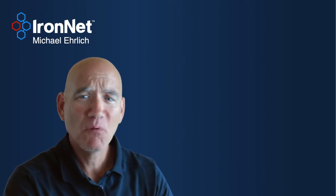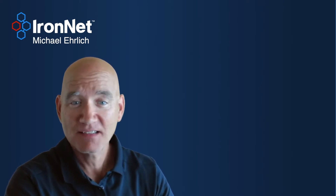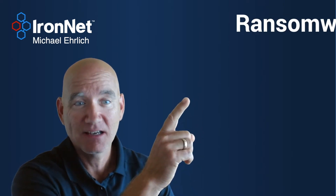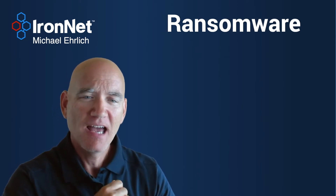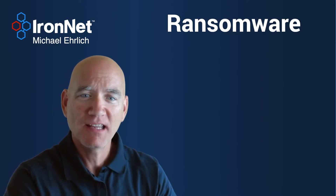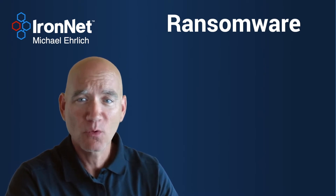Hello, I'm Michael Ehrlich, and today I wanted to talk a little bit about a topic that is hot in the cybersecurity industry. It's at the top of everyone's mind, and that is ransomware. I thought I would spend a few minutes to give you my personal perspective and to describe what IronNet can do to mitigate the risk that ransomware poses to an organization.